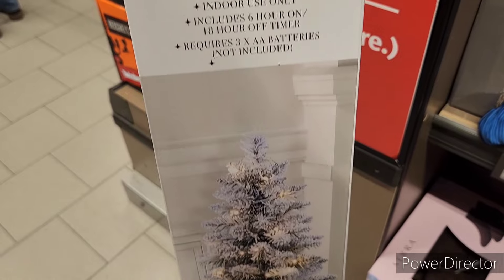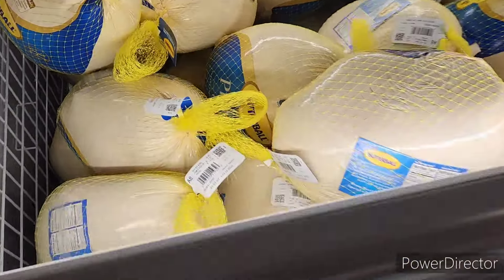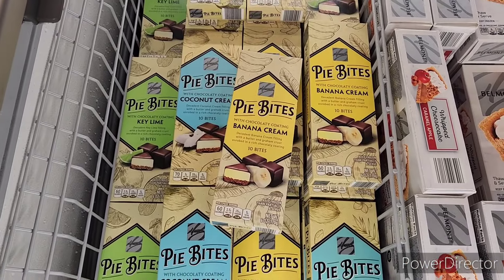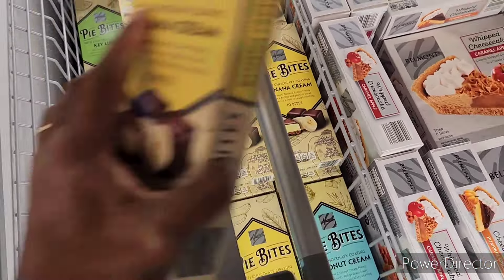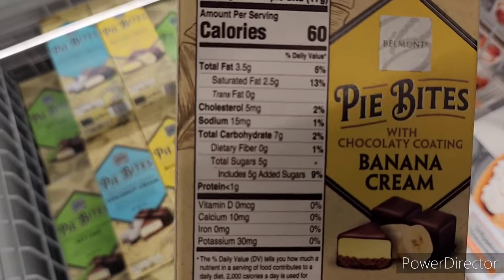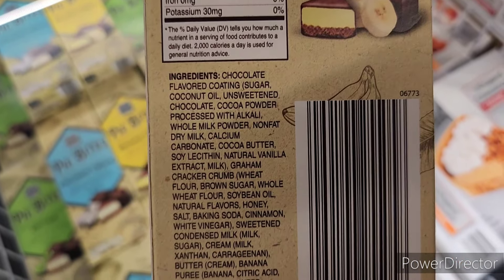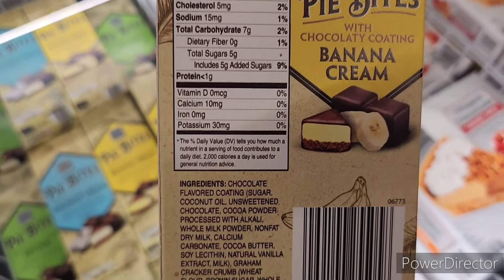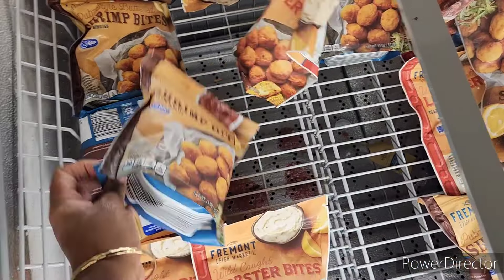Here's another little tabletop tree. Have they got the turkeys out? You all need to go ahead and get some. Over here they have pie bites — key lime, coconut cream, banana cream with chocolatey coating — here is the nutrition info. These little bites were $4.99.